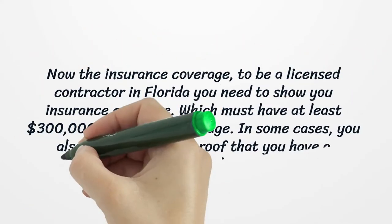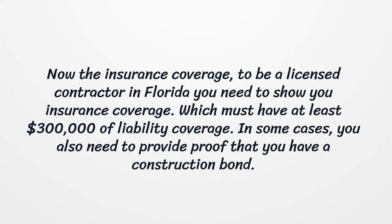Now, the insurance coverage. To be a licensed contractor in Florida, you need to show your insurance coverage, which must have at least $300,000 of liability coverage. In some cases, you also need to provide proof that you have a construction bond.